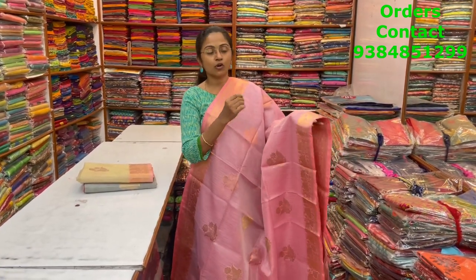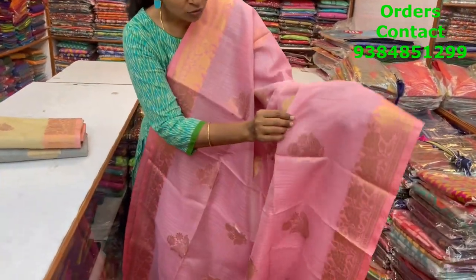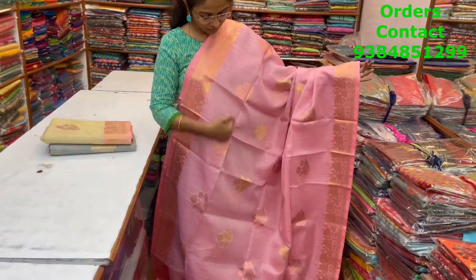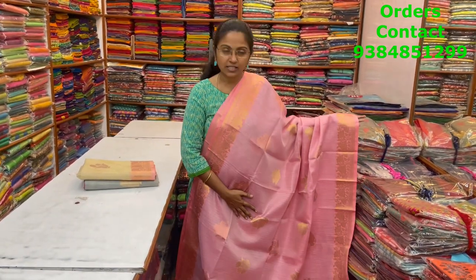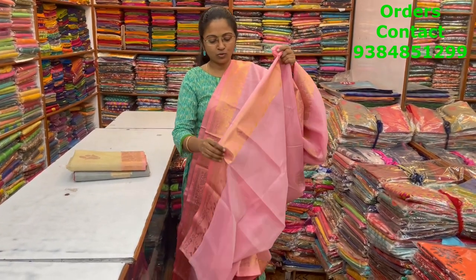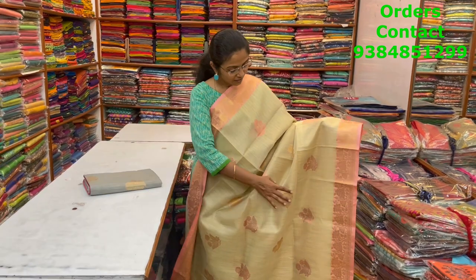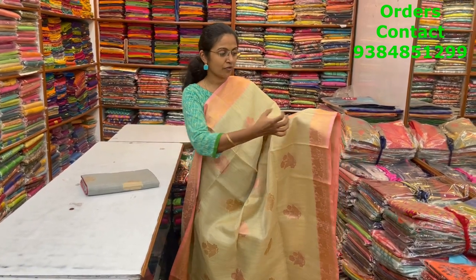A very rich Banarasi saree in a kota model — beautiful, very classy design on both sides. You can have a closer look at the kota weaving — very very classy, with a floral motif running through the body. Nice pink, very pleasant and beautiful. The pallu and blouse are shown, and the price of this saree is ₹1730.